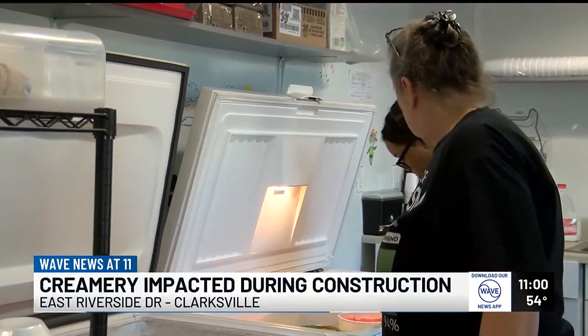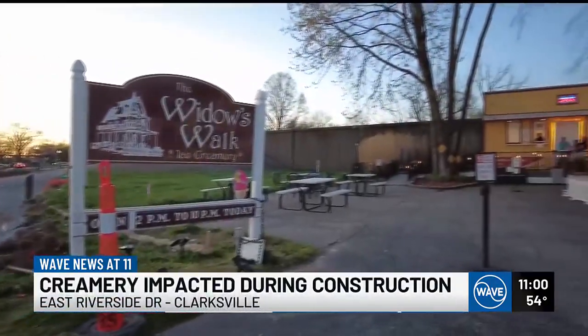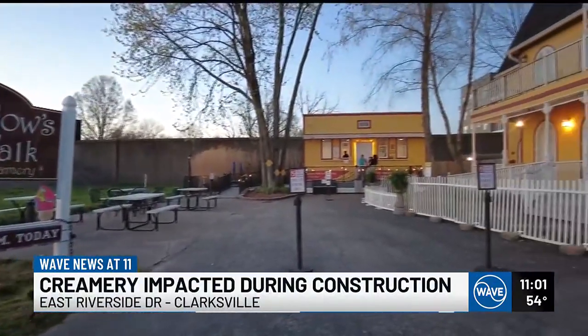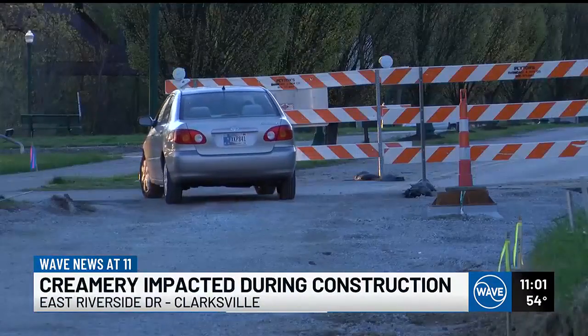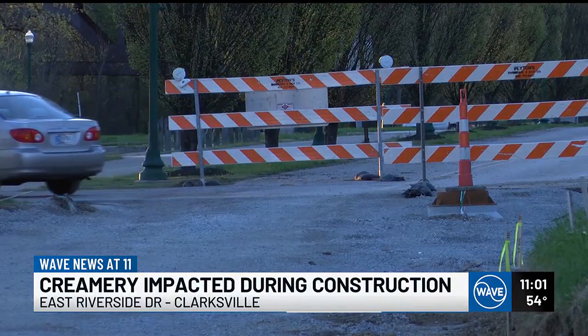For creamery owner Jill Dodson, she sees more than just empty parking spaces. It's beautiful outside. It's a Saturday, and normally I would have a lot of people here. I've had people here today, which is great, but I would have a line. That's because a literal barrier is blocking what would usually be a well-traveled road straight to her shop.